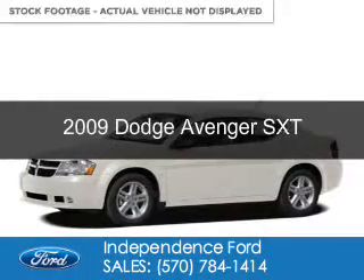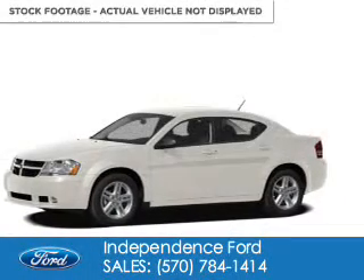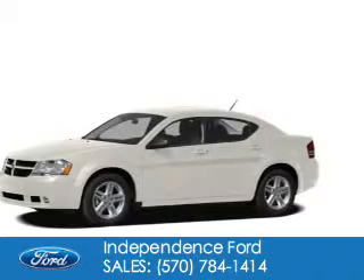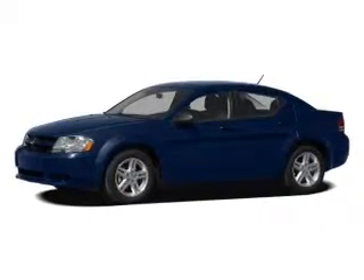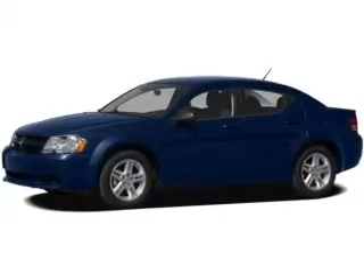This is a used 2009 Dodge Avenger — grab life by the horns. It's powered by front wheel drive, a 2.4 liter 4-cylinder engine, and a 4-speed automatic transmission.